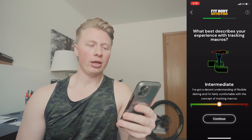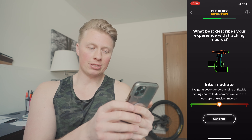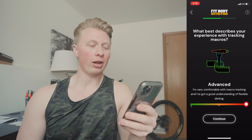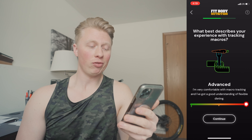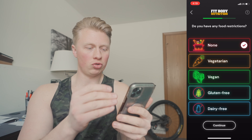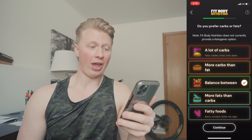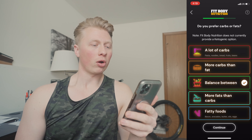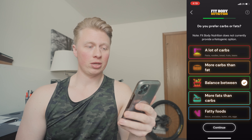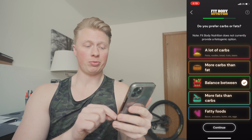For macro tracking experience — I'm past beginner. Intermediate says 'decent understanding of flexible dieting and fairly comfortable with tracking macros.' Advanced says 'very comfortable with macro tracking and good understanding of flexible dieting.' I feel confident saying I'm advanced. No food restrictions. For carb vs. fat preference, I like a good balance, so I'll go right in the middle.